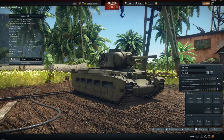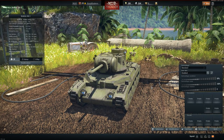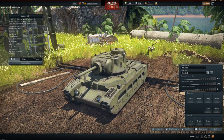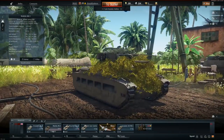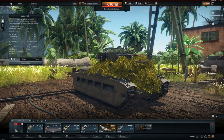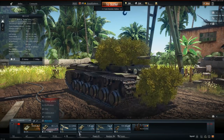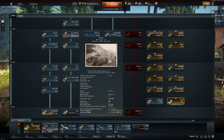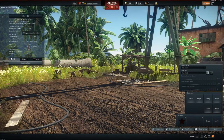We're going to be taking a look at this weird Matilda variant that the Soviets put together after receiving quite a few Matildas from the British. They got rid of the almost useless two-pounder gun — the 40-millimeter — that we see on the regular Matilda, and replaced it with a version of the ZIS-5 gun, as seen on the KV-1 ZIS-5.